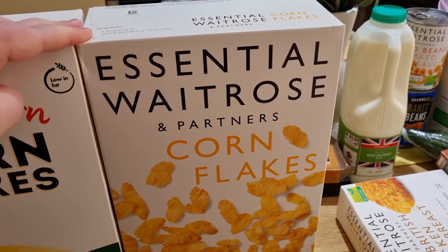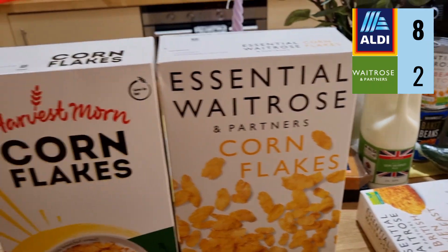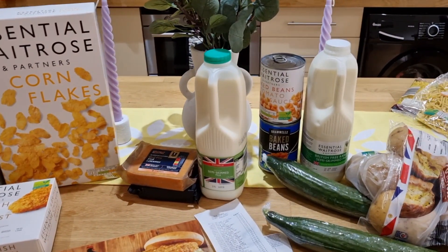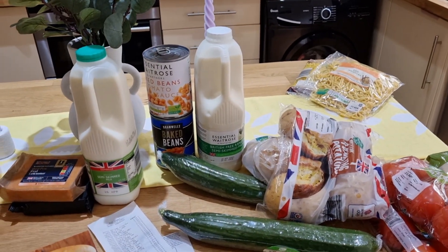Lastly, the battle of the cornflakes. Aldi's Harvest Morn cornflakes are 67p a box and Waitrose cornflakes are £1.00. So Aldi is clearly cheaper on cornflakes — 67p versus a pound.